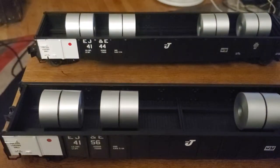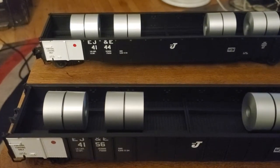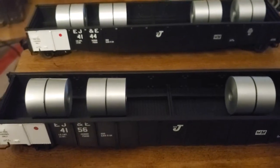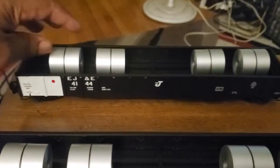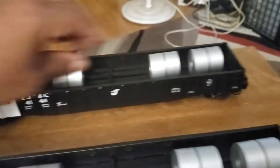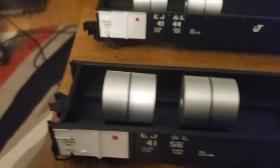As you know, I've done a couple of videos on the EJ&E and it's pretty prominent, mostly in the northwest Indiana and the east side of Chicago area. I think they're pretty cool. I like the way they look — they're pretty prototypical. They come with four coils, each one right here.